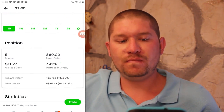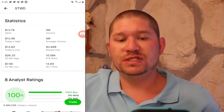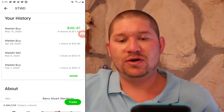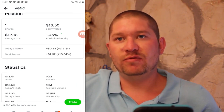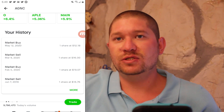Next is Starwood Property Trust at $13.80. I have five shares at an average cost of $11.77 for a total return of 17% — I've already made $10 on this one. PE ratio is 10, dividend yield is 14%, and it has a 100% buy rating with a past high of $26. Next is AGNC Investment at $13.50. I have one share at $12.18 for a return of just shy of 11%, a dividend yield of around 11%, 69% buy rating, and positive earnings.